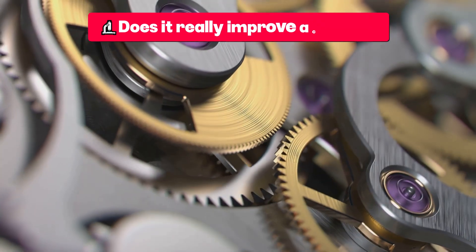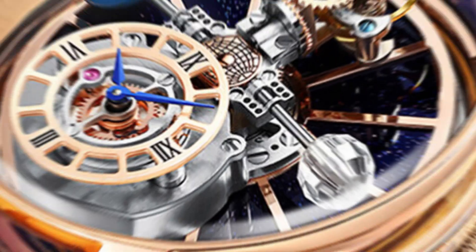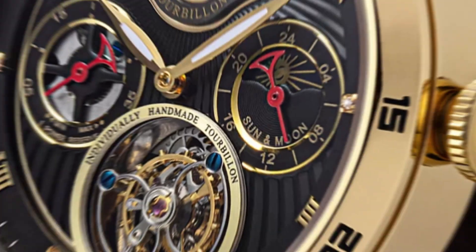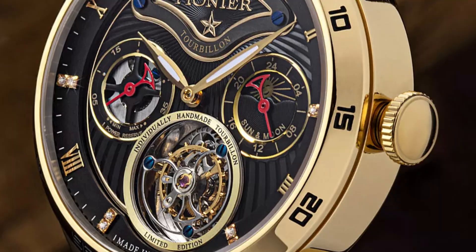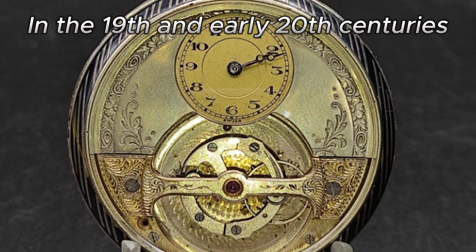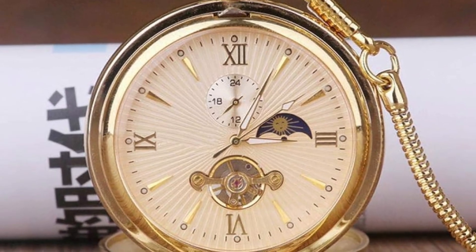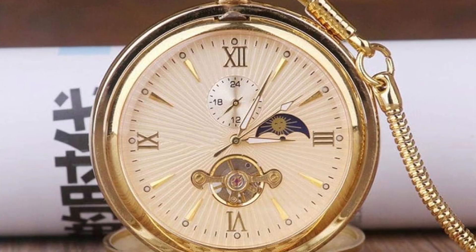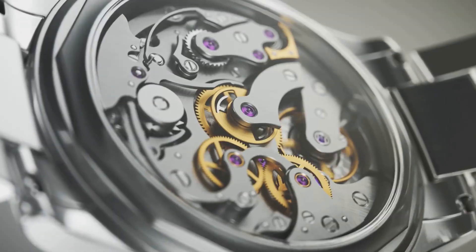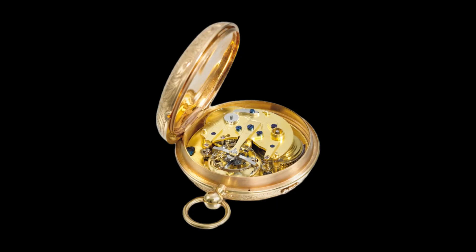Does it really improve accuracy? The tourbillon was created to improve the accuracy of pocket watches — and in the 19th century and early 20th century, it did make a difference. In pocket watches, which spent almost all the time in a vertical position, gravity caused significant timekeeping errors. Thanks to the constant rotation of the tourbillon, those errors were compensated, and many watches with tourbillon began to stand out in chronometric precision contests.